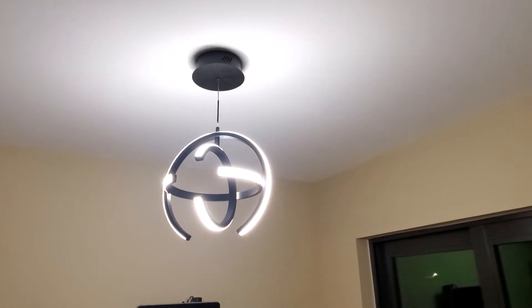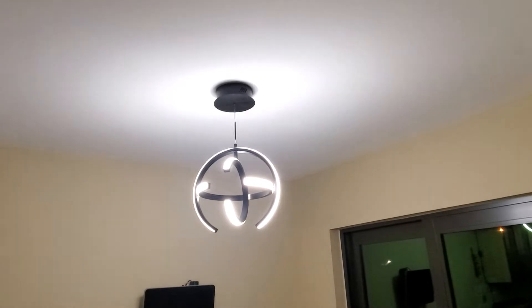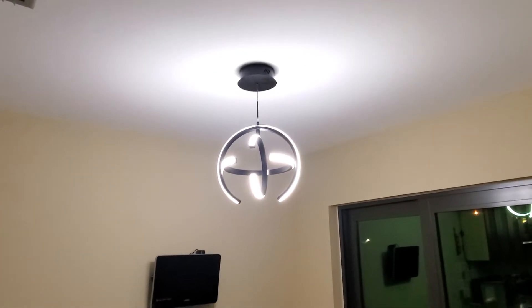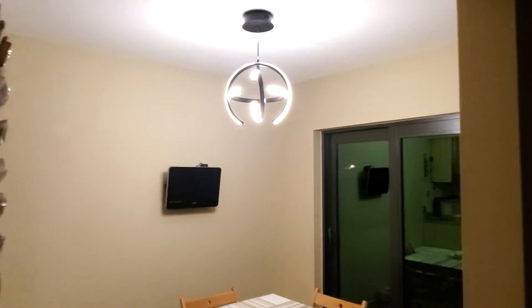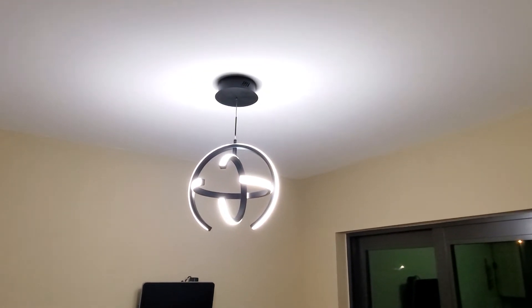I bought it on Amazon. Just be aware that it's really not that bright for bigger spaces as advertised for living rooms, but it's perfect for kitchens, hallways, and small offices. Definitely not for a big living room. Thanks for watching, goodbye.